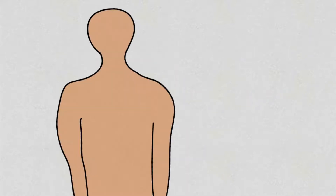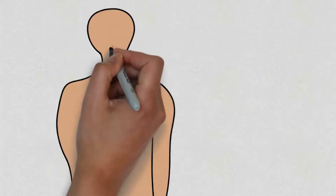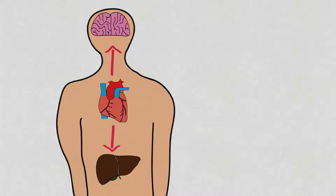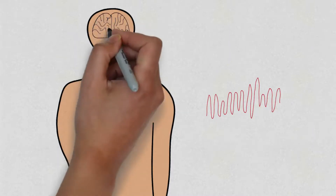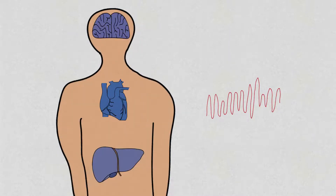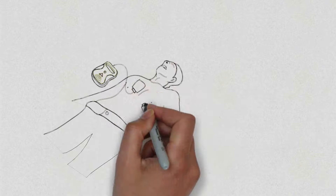In a healthy person, the heart pumps blood to parts of the body such as the brain, the liver, and other important organs. This is to ensure adequate blood supply to enable function and sustain life. In certain cases, the regular pumping action of the heart can be disrupted by dangerous heart rhythms known as ventricular tachycardia or fibrillation. When the heart is in such rhythms, the heart fails as a pump and the blood supply to important organs are affected.